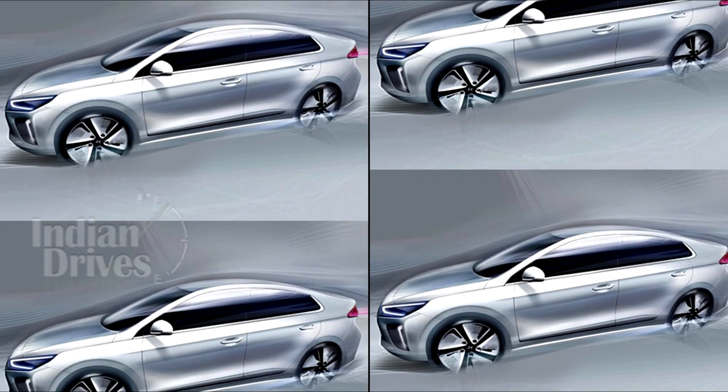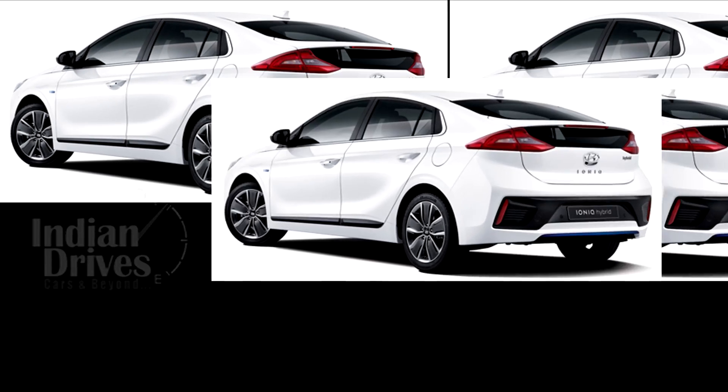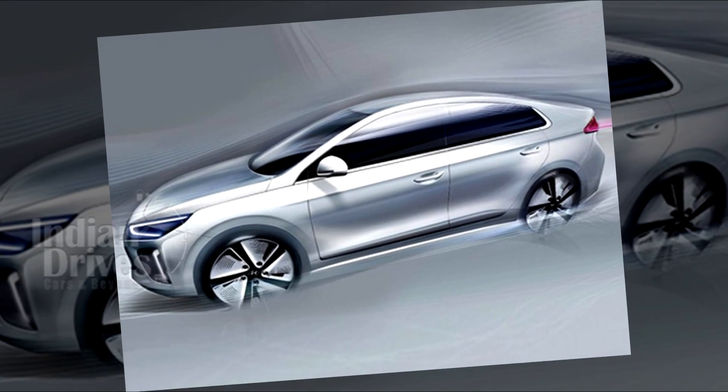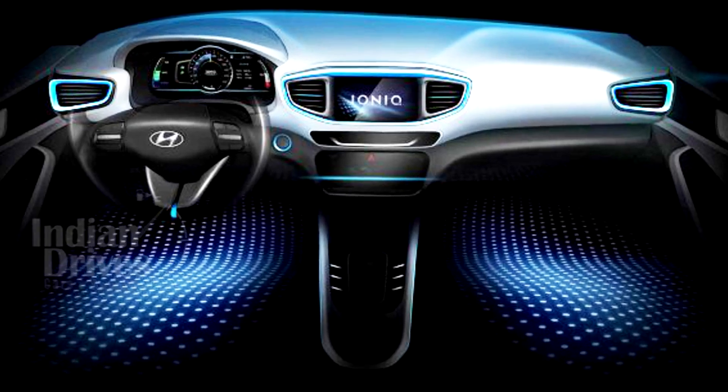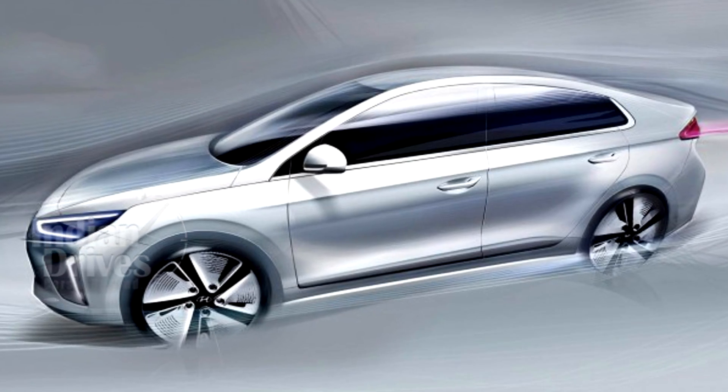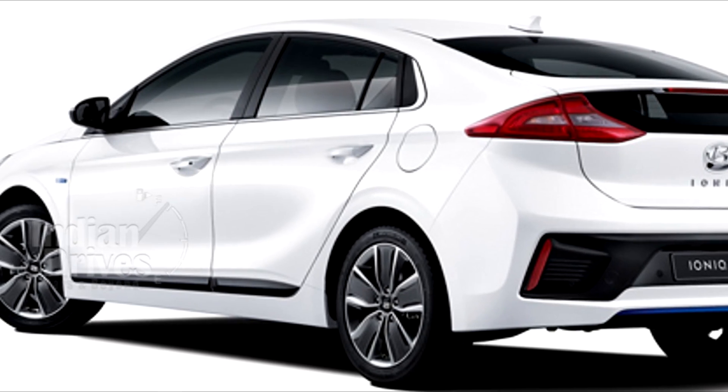As far as build quality is concerned, 53% of the car is made up of advanced high-strength steel. Design-wise, the Ioniq looks handsome, to say the least, from both inside and out. Photos released show the car with a plush black interior with a contrasting white exterior, which adds to the car's good looks.